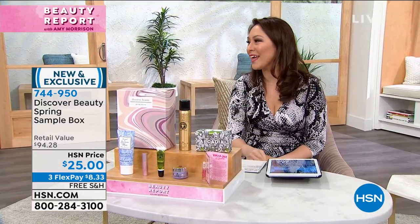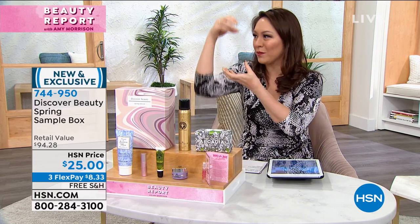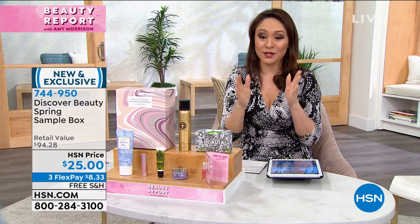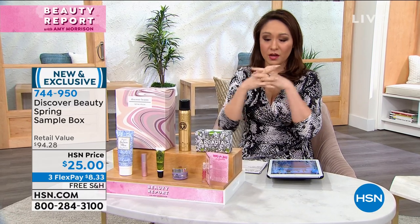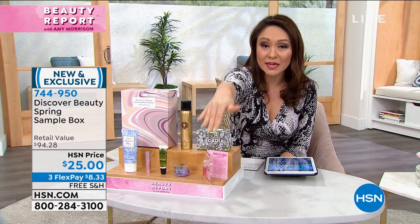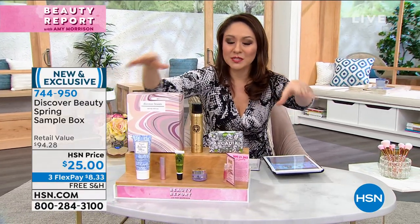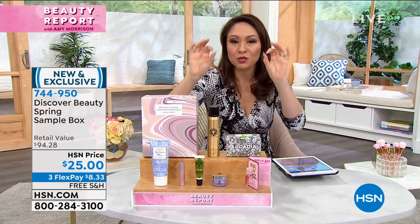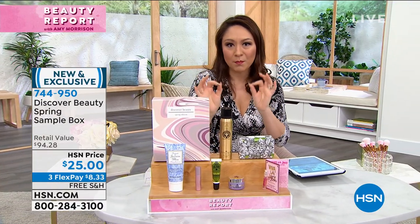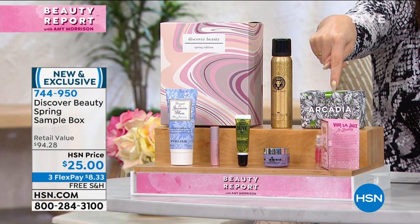I remember the Exclamation bottle — it was like white with a little cap, shaped like an exclamation point. Speaking of fragrances, one of the greatest ones we have here at HSN is also in our Discovery Spring Box. This box is meant to give you a little bit of everything, with some full-size customer pick number ones in here, including from the Beekman Boys — their goat milk bar soap.